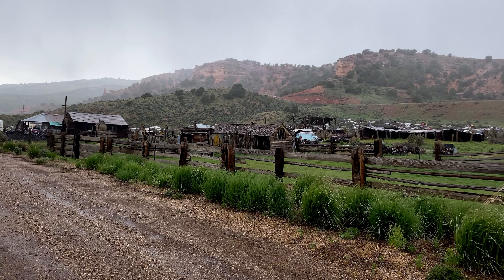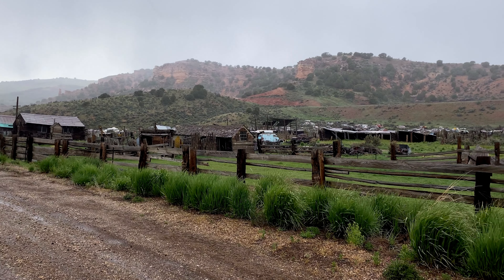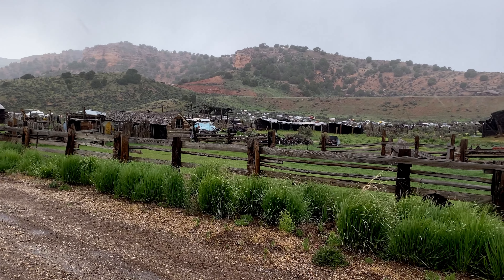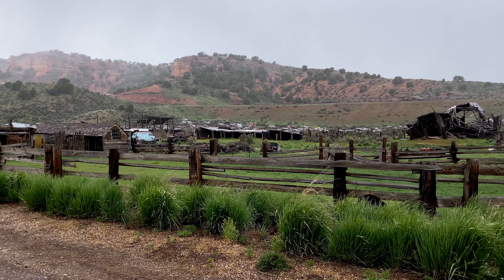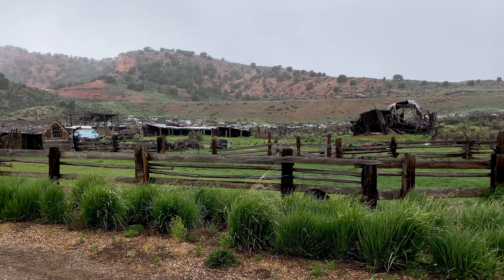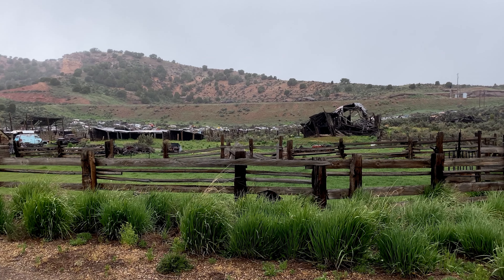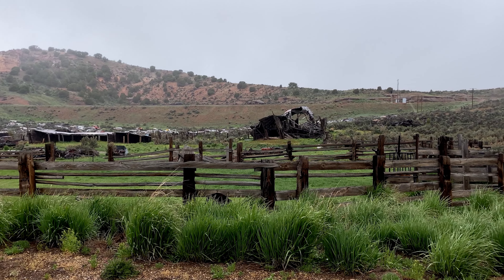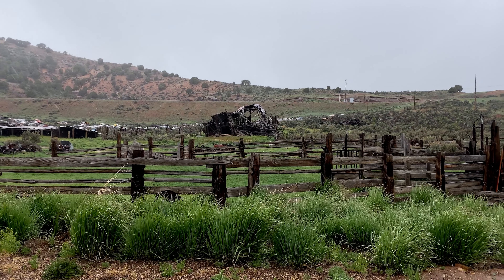This is the head of Echo Canyon, also known as Castle Rock. It was also known as Frenchies, because the log cabin station — which they believe was about a half mile to a mile further away — was moved to this location by a French trapper. Here there used to be a grocery store, but unfortunately now it's just a junkyard.